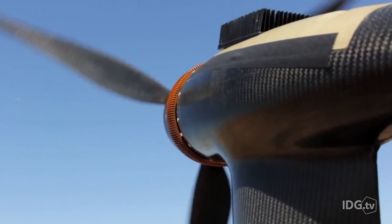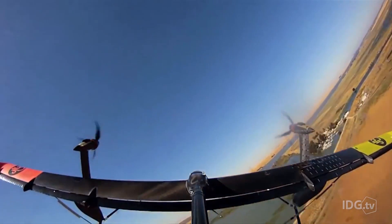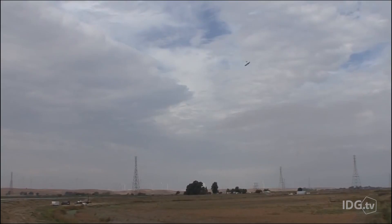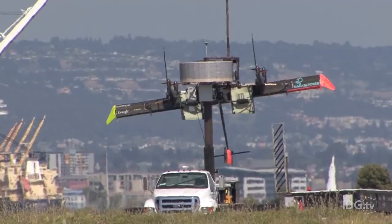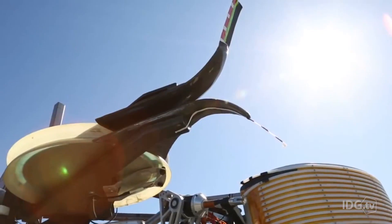According to Makani, this means the craft can produce 50% more energy while using 90% fewer materials. Second, the kite's compact design means it can be used in areas not suitable for conventional turbines. And lastly, the craft is cost-effective since installation, transportation, and maintenance is quite easy.